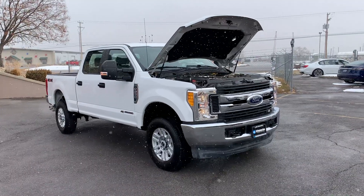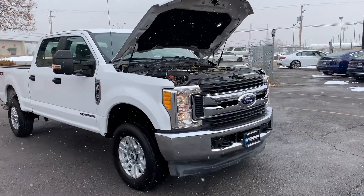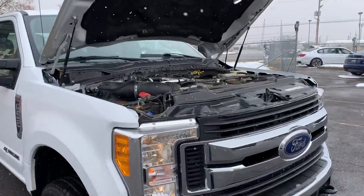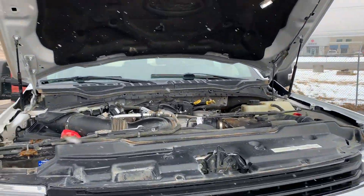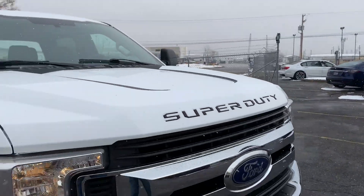Hello everyone, today we have a Ford F-250 Super Duty 2019 with that legendary diesel. I'm going to close this up and take it for a tour.